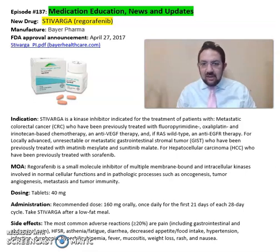This medication is a kinase inhibitor indicated for treatment of patients with metastatic colorectal cancer who have been previously treated with fluoropyrimidines, oxaliplatin, and irinotecan-based chemotherapy, also an anti-VEGF therapy, and if RAS wild-type, an anti-EGFR therapy.